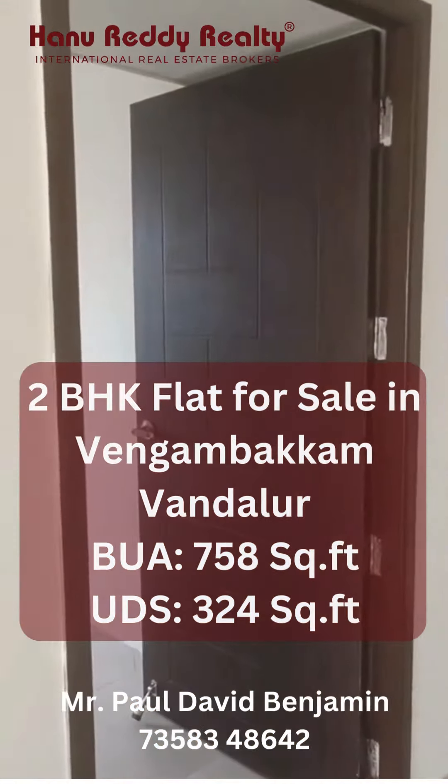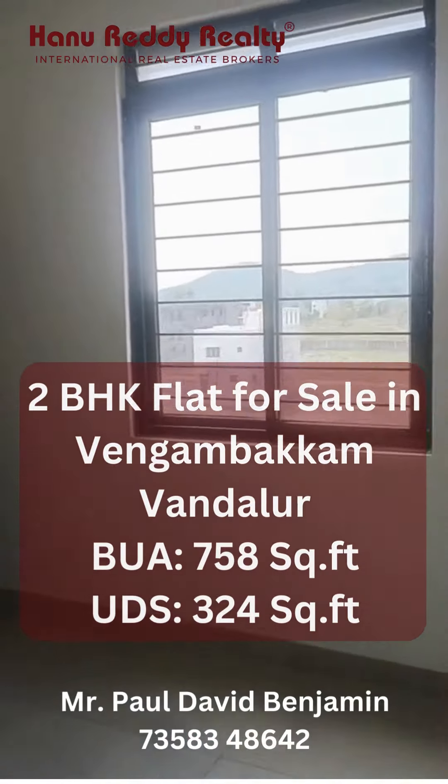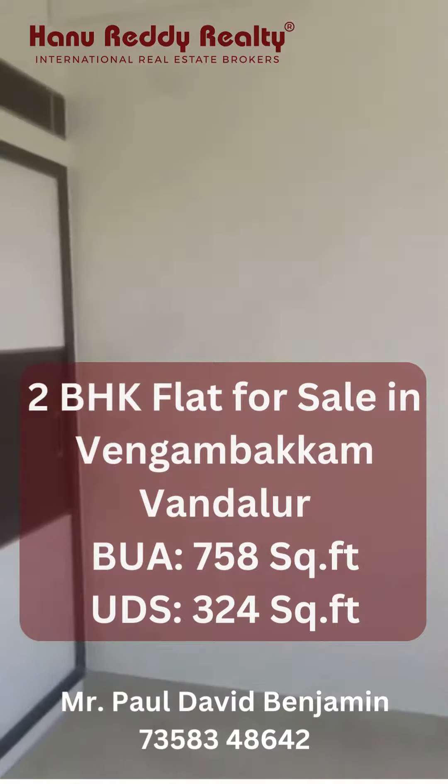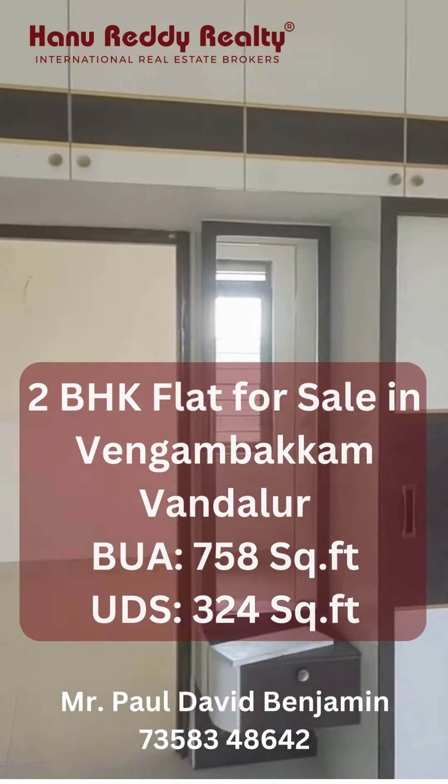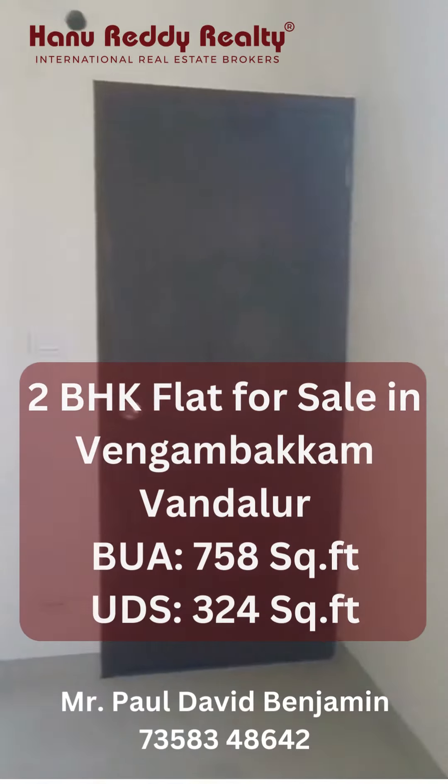This is bedroom number two — it is furnished and the bureaus are all done.